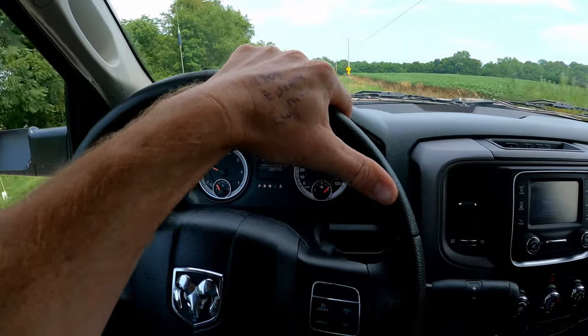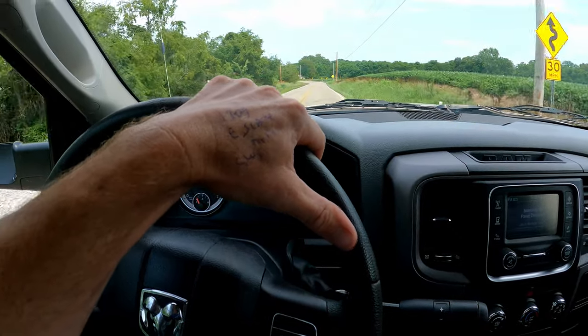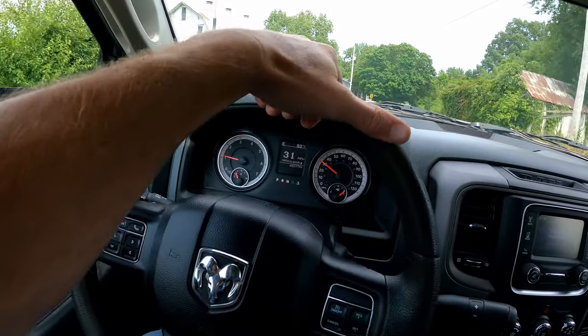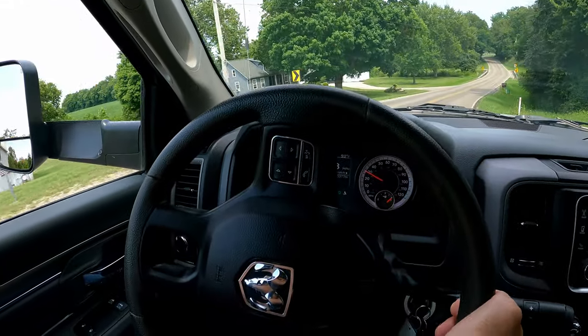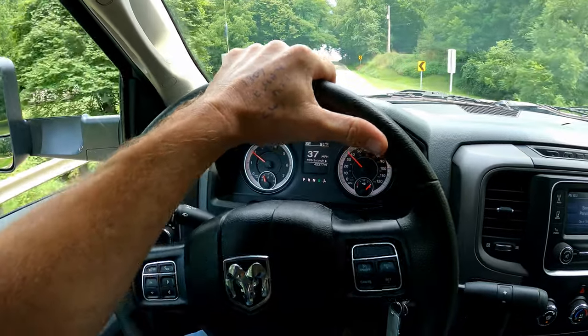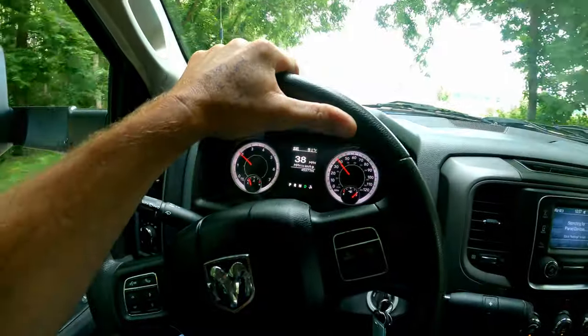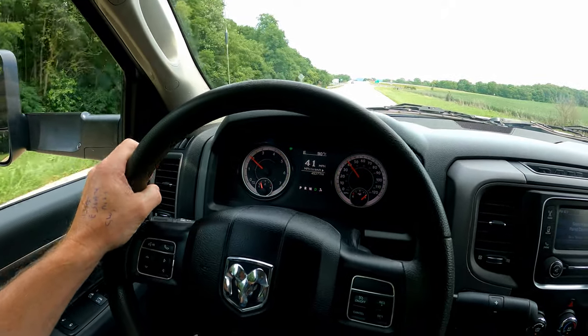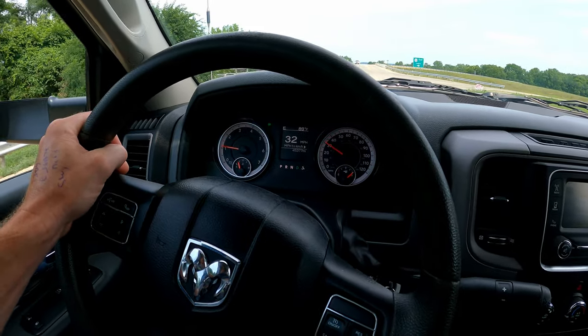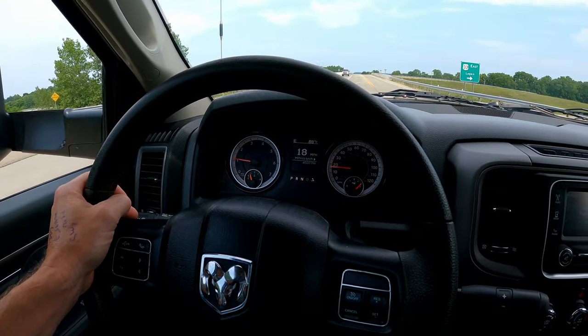The truck drives real nice — 45,000 miles on it and we paid $36,000 for it, for everyone who's going to ask. On the test drive we accelerated hard to make sure it shifts clean and smooth, stomped on the brakes to make sure it stops and goes straight — because if it doesn't, those are all just negotiating points on price. The truck checked out really well. I also looked at a pickup truck with similar mileage and year — a Ford — but it had been ragged and beat to death.